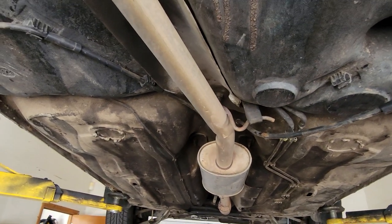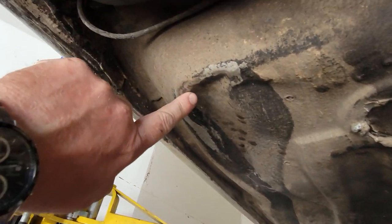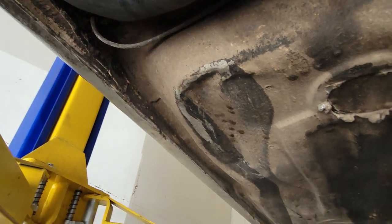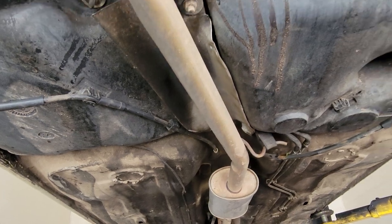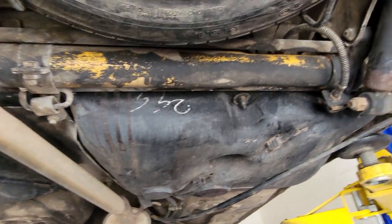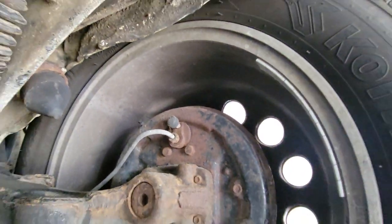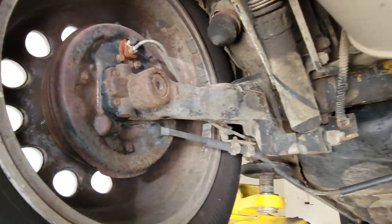The only thing that's damaged is the corner of this section and you can see a marking here where it got scuffed. But the car is definitely rust free, maybe with the exception of some very surface rust here on the back of those drums. But everything else looks really good.